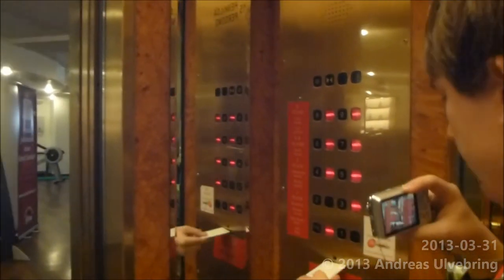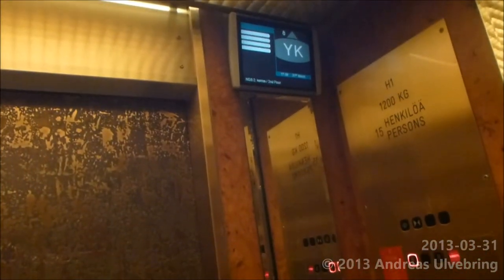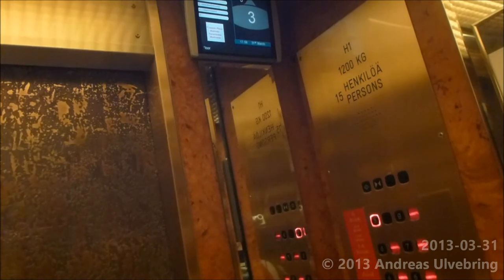Up to 8 and then we finish on floor 6. Actually, I would like to show you the lobby on the first floor — it's quite nice.